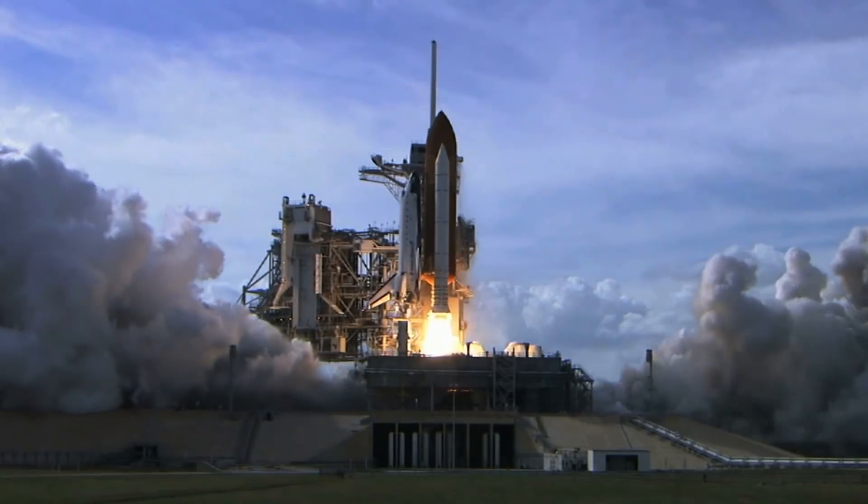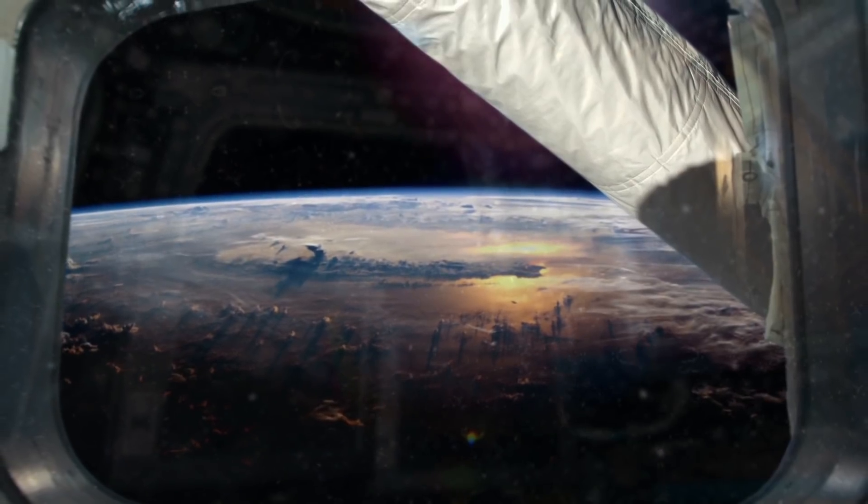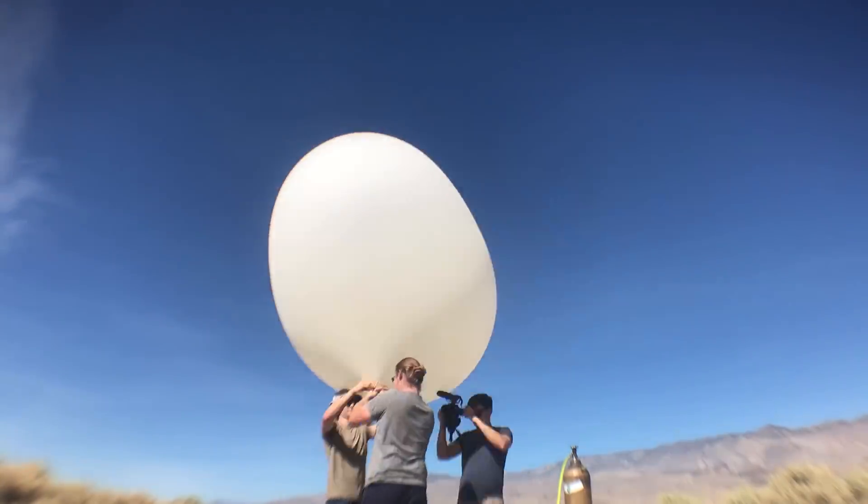What's up science team? It's space week, so I wanted to do an experiment getting as close as we possibly can to outer space with a giant weather balloon.